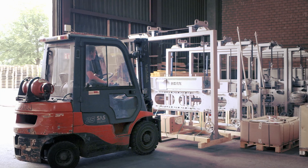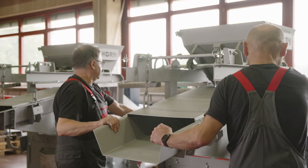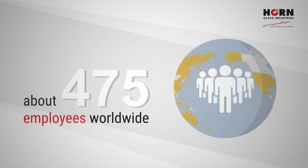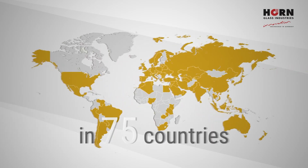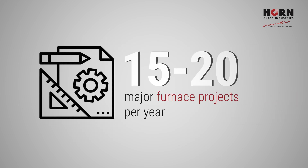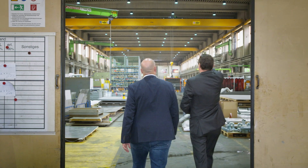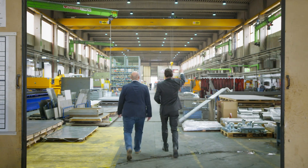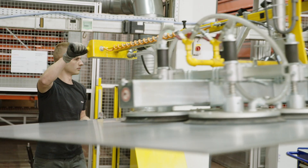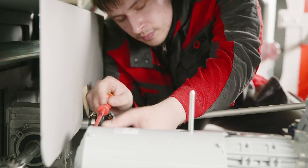90% of the planning, setup, commissioning and optimization of the facility is carried out by Horn employees. As a result, we achieve high flexibility in the strategic and operative fields. In our in-house workshops in Plasberg, Germany, 130 highly qualified employees across 7,500 square meters produce the machines and components required for the manufacture of different types of glass.